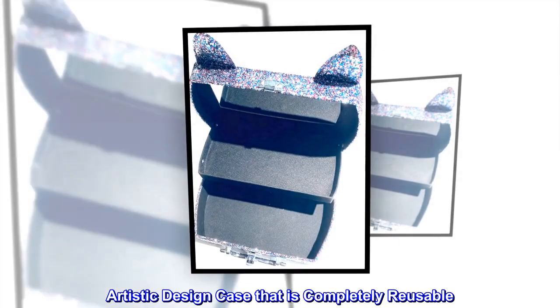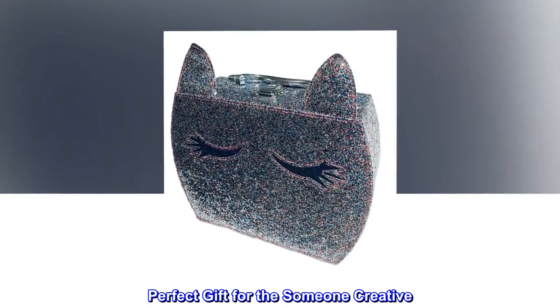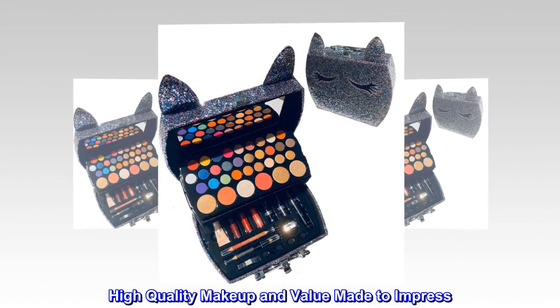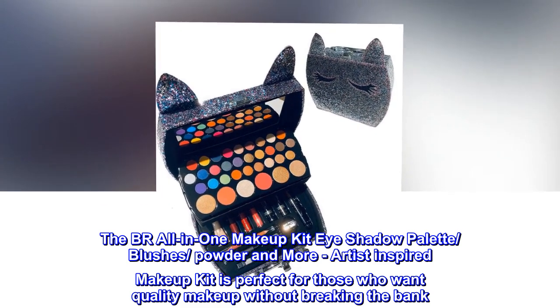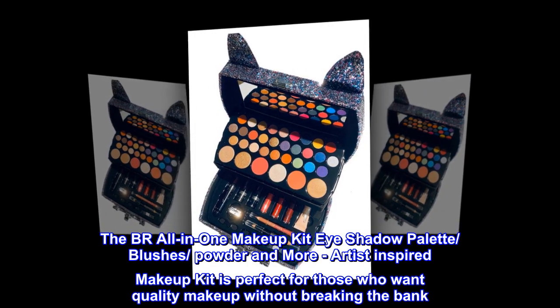Artistic design case that is completely reusable. Perfect gift for the someone creative. High quality makeup and value made to impress. The BR all-in-one makeup kit eye shadow palette, blushes, powder and more — artist-inspired makeup kit is perfect for those who want quality makeup without breaking the bank.